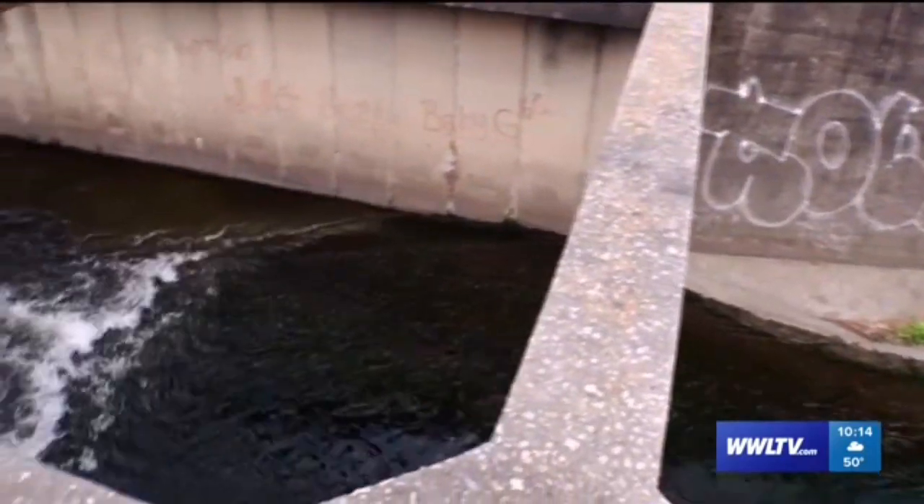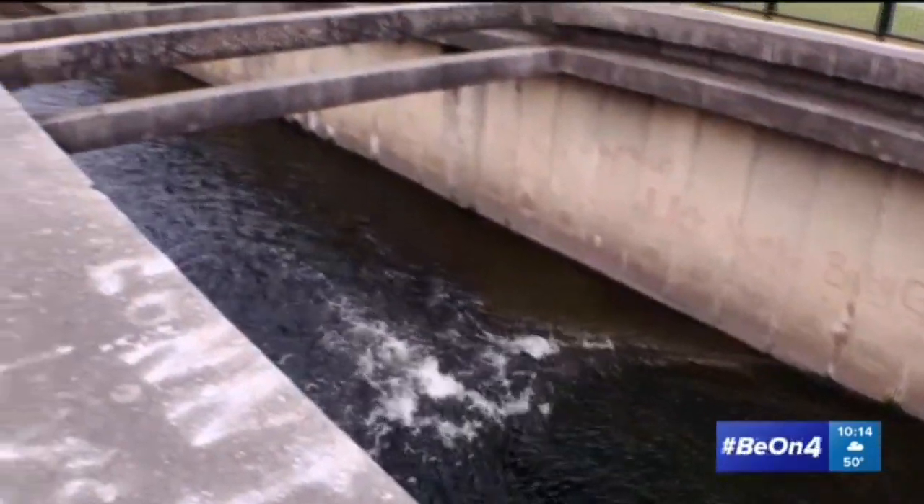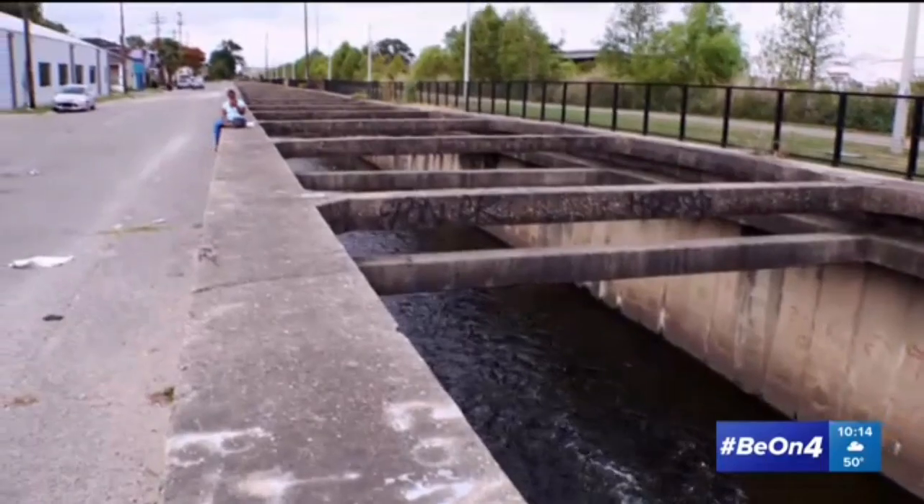If crews found 22,000 tons of debris in one canal, we can only imagine what's happening in others. We're concerned with the whole network — when you have flooding like we had over the summer in areas that were not historically those that flooded, you wonder what's blocking the water, what exactly is keeping the water from the streets from getting into these underground culverts.